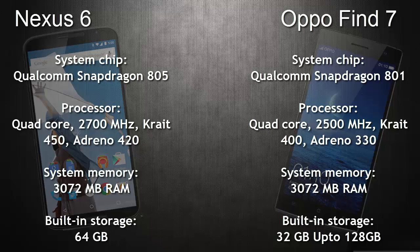Both of them have 3GB of RAM. The built-in storage capacity of the Nexus 6 is 64GB whereas the OPPO Find 7 is 32GB, but it can be expanded up to 128GB through a microSD card. However, the Nexus 6 doesn't have any expandable storage.